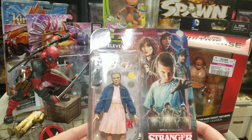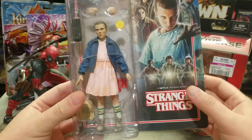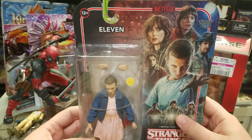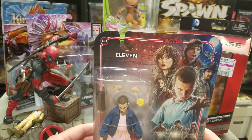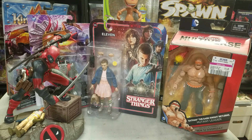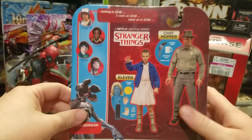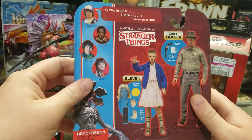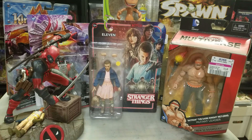Next up, McFarlane Eleven from Stranger Things. This might be the first McFarlane toy I've bought in years — probably since they were still doing the Spawn line. I don't like too many of his recent properties, but I'll probably get the rest of the Stranger Things figures. I'll definitely be getting the Demogorgon when it comes out, and I'd really like Hopper and maybe Dustin.